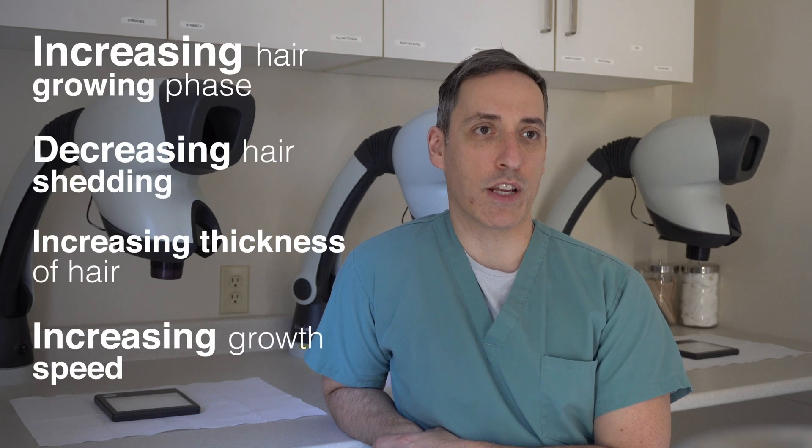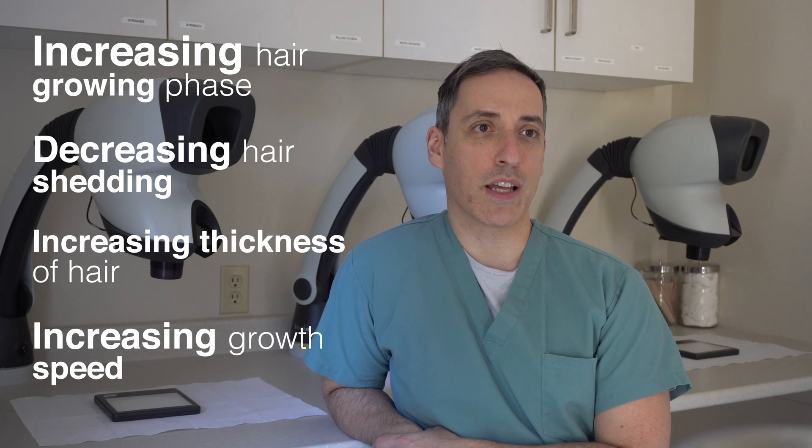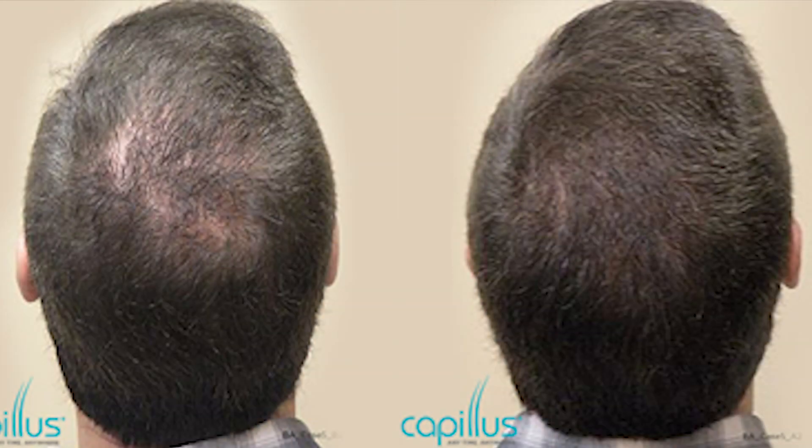Low-level laser therapy for hair loss works by increasing the duration of your hair's growing phase, decreasing hair shedding, increasing the thickness of individual hairs, and increasing the speed at which your hair grows. Together, this can prevent and stabilize your hair loss, and for some people gives the appearance of fuller, thicker hair.